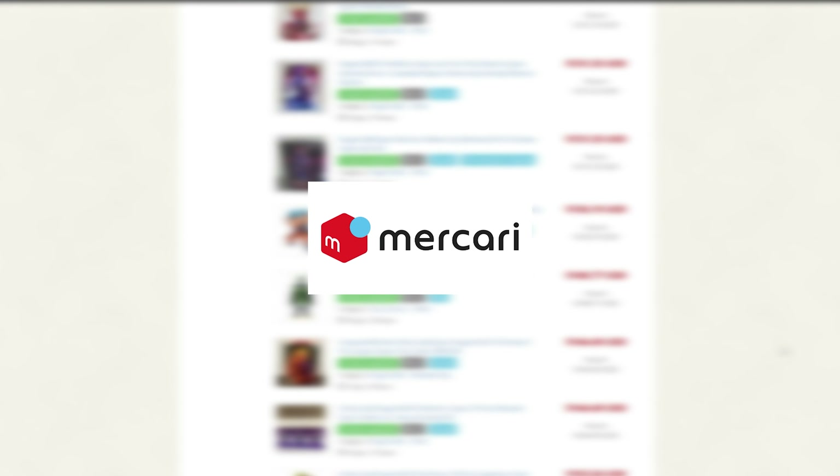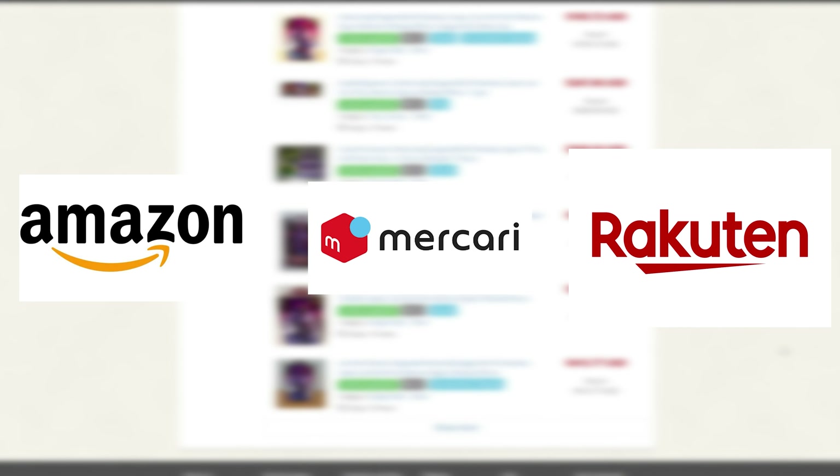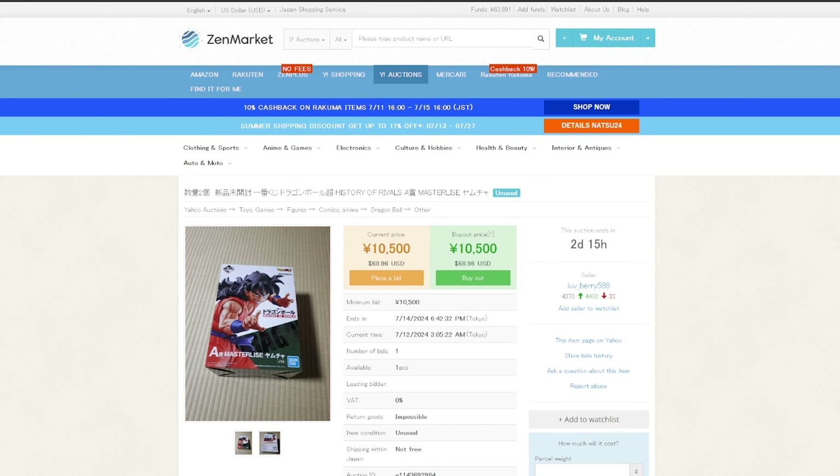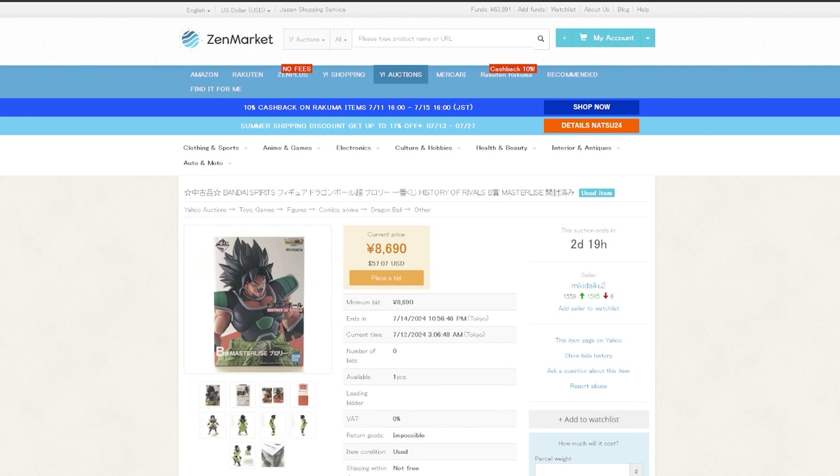Discover online shopping in Japan and directly shop on Rakari, Amazon Japan, Rakuten, and Rakuma, or even live bid on Yahoo! I've been able to find a variety of different Ichiban Kuji figures for my growing Dragon Ball collection for some of the cheapest prices I've ever seen.